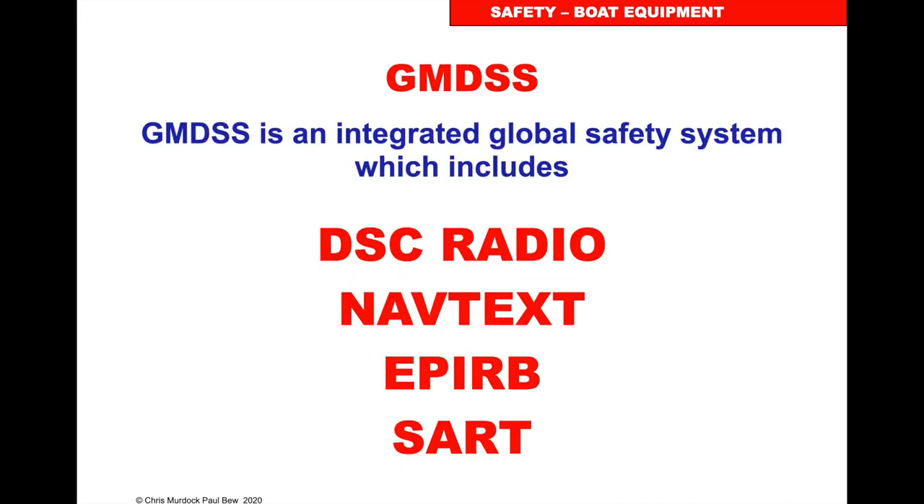GMDSS is an integrated global safety system and it includes the VHF, digital selective calling DSC radio, Navtex, EPIRB, and SAR — and we'll go through those.